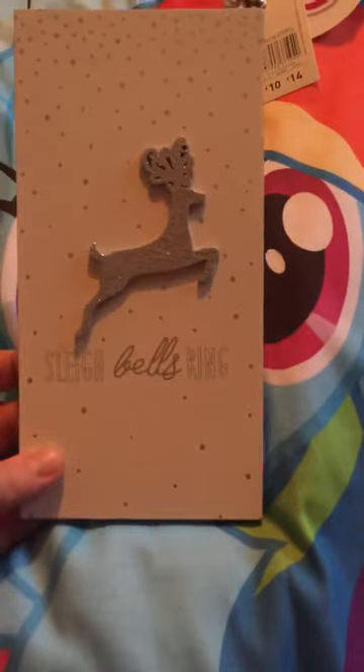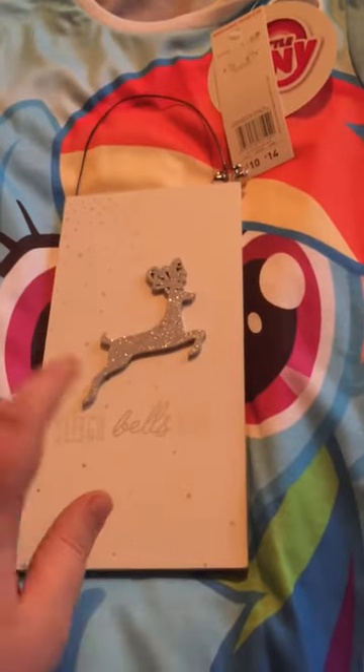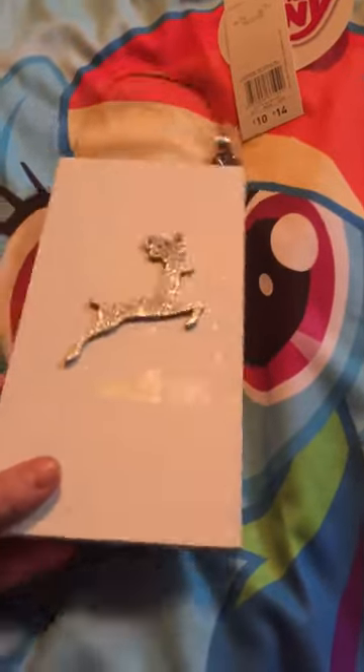Because I picked up these. There's this Sleigh Bells ring, and on the shelf this was marked up at £2. But when I scanned it, it was 50p.